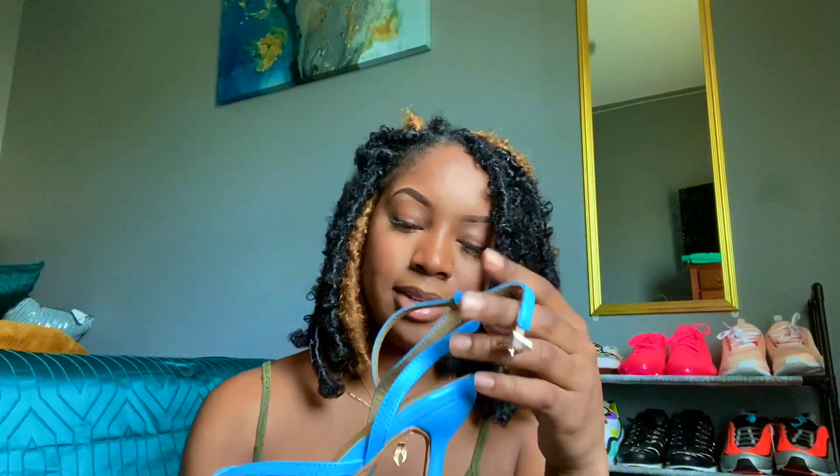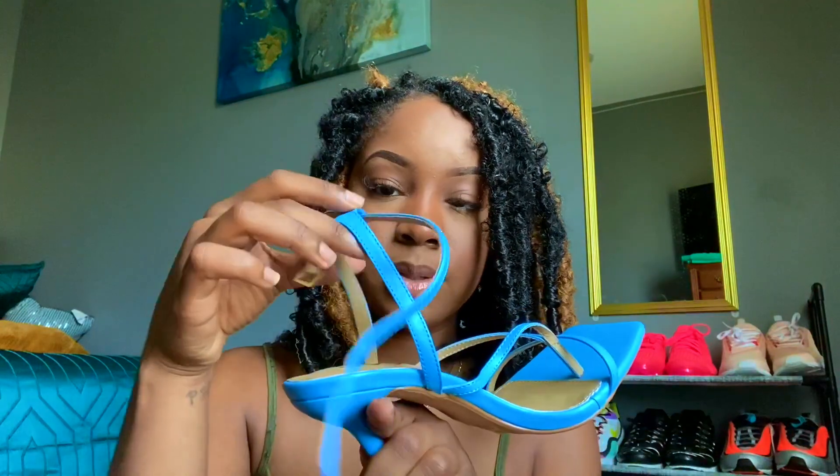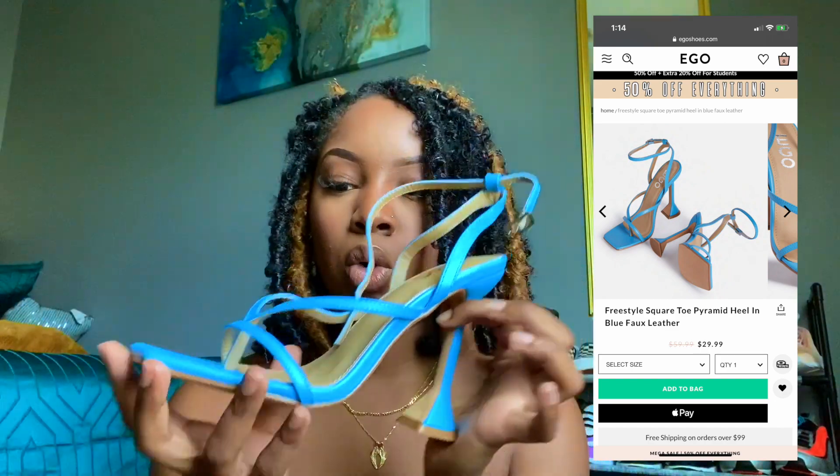Lastly, I got some blue heels in the style 'Freestyle.' Same pyramid heel but a different shoe — it has a thong front with two straps coming back, a little sling in the back, but instead of tying up, it has a buckle. This color is so pretty. All of these heels are great for brunch, a night out, or a pop of color — you could wear them with a dress or jeans. I wore my white ones with jeans and a cute top and bag, and all of these shoes can be styled into a look.